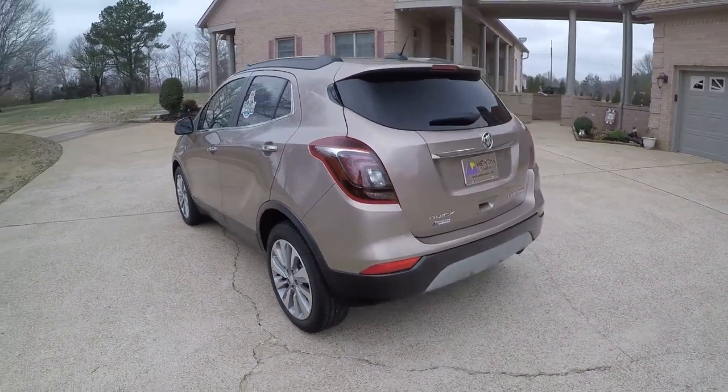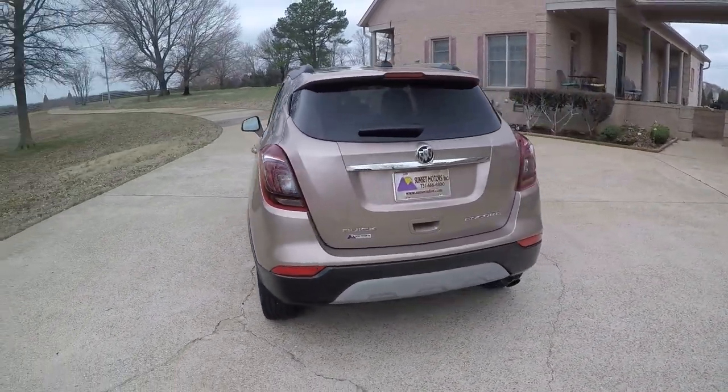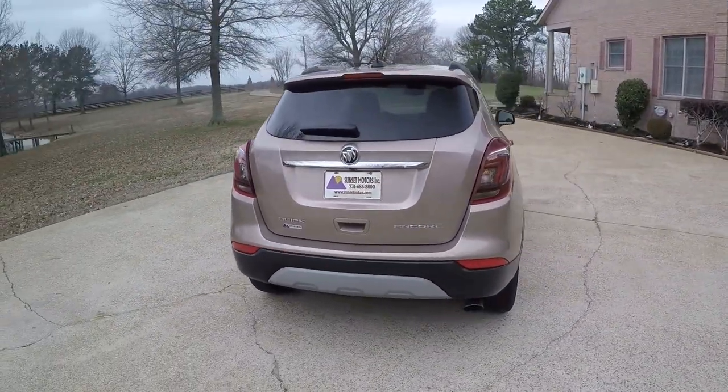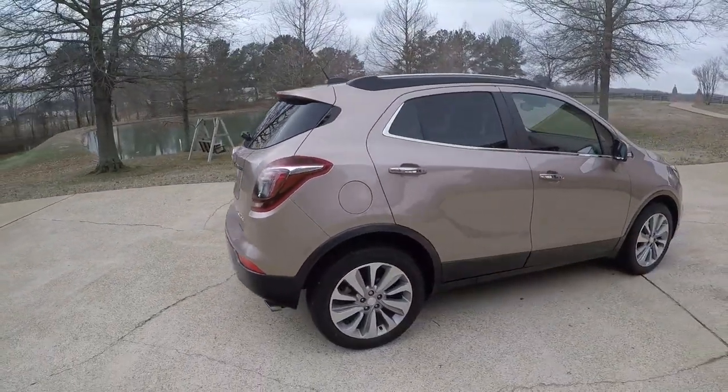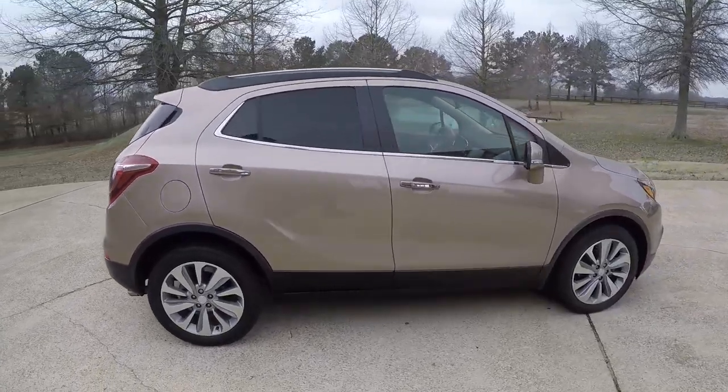It's a nice sporty SUV and very affordable too for what you're getting. This one's a pretty color — it's called Coppertino Metallic. It's kind of a light bronze metallic. Very pretty.